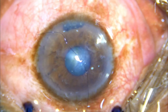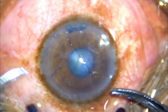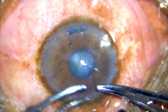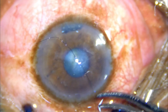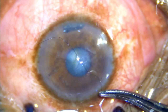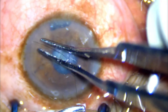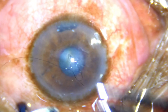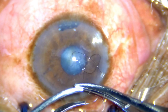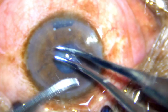I first sutured the corneal entry wound so that I can get a well-formed anterior chamber while removing the foreign body and during further manipulations. The entry wound was in the pupillary axis, so a suture in the same area couldn't be avoided. As the wound size was not very large, a single suture was more than enough to maintain the integrity of the wound.